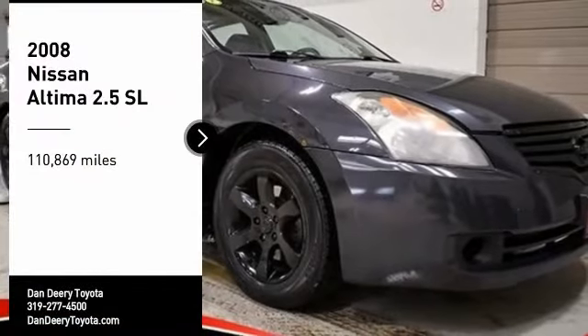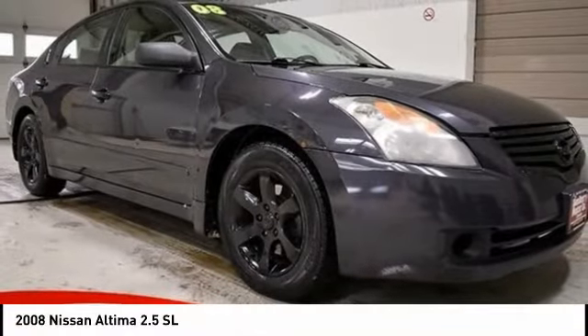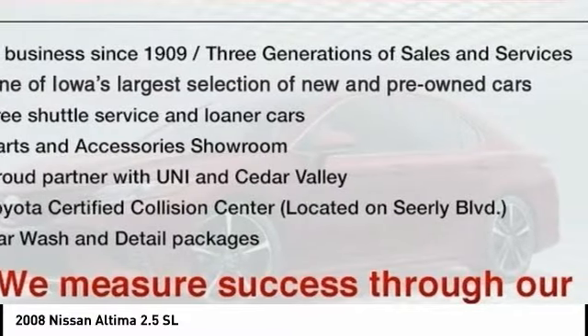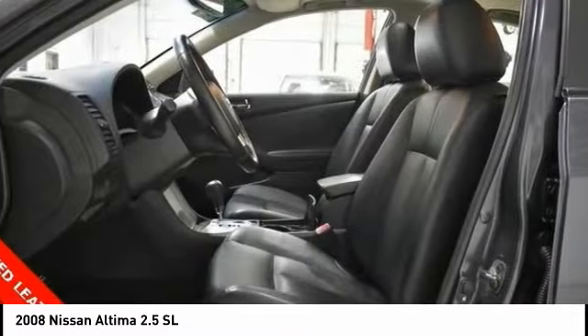Make a great choice today with the 2008 Altima. The Nissan Altima offers advanced features to make life easier, including push-button ignition, which comes standard.